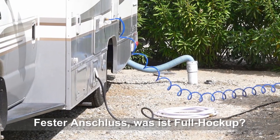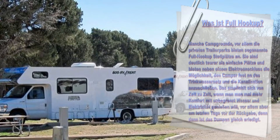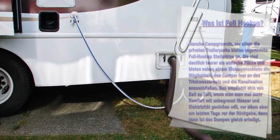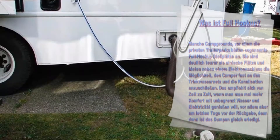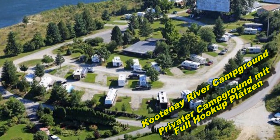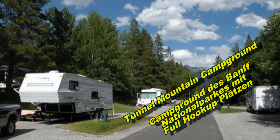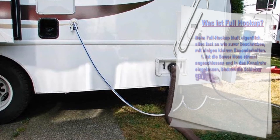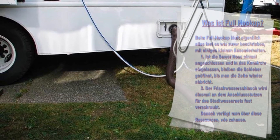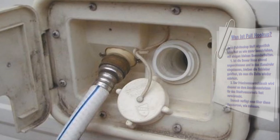Was ist Full Hook Up? Manche Campgrounds, vor allem private Trailerparks, bieten sogenannte Full-Hook-Up-Stellplätze an. Sie sind deutlich teurer als einfache Plätze und bieten neben einem Elektroanschluss die Möglichkeit, den Camper fest an das Trinkwassernetz und die Kanalisation anzuschließen. Das empfiehlt sich von Zeit zu Zeit, vor allem am letzten Tag vor der Rückgabe, denn dann ist das Dumpen gleich mit erledigt. Beim Full Hook Up bleiben die Schieber geöffnet, bis man die Zelte abbricht, und der Frischwasserschlauch wird fest an den Stadtwasseranschluss geschraubt.